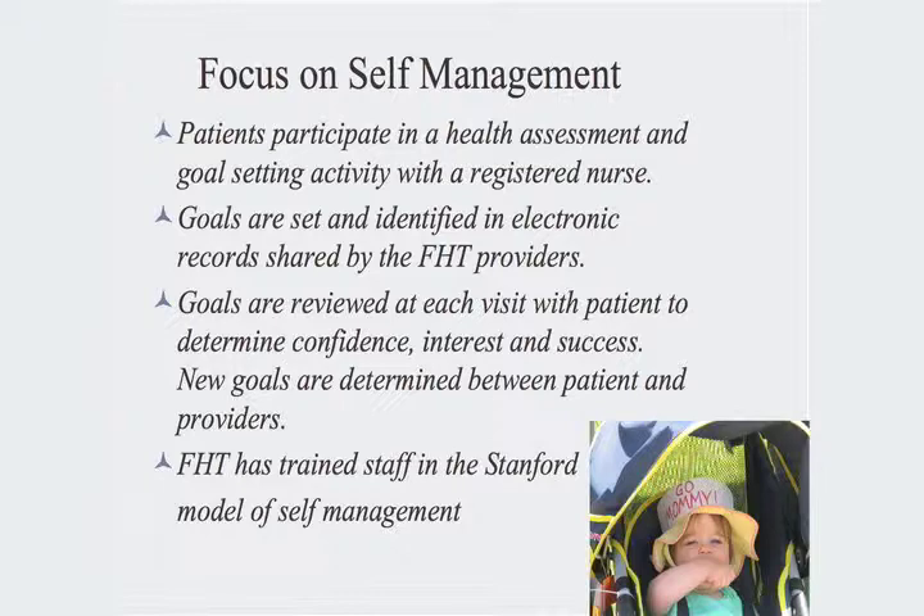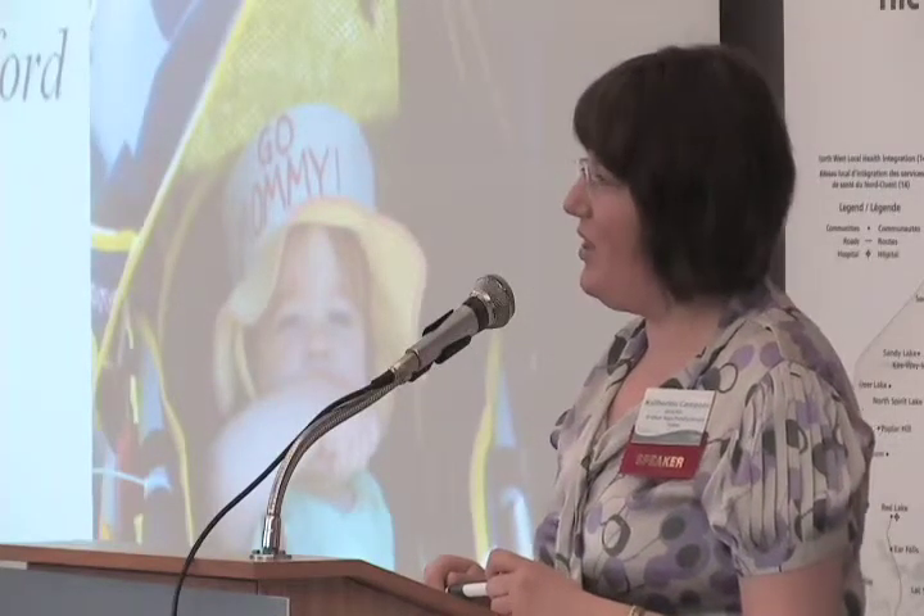All of our records are electronic medical records, accessible by all of the providers in our family health team. The EMR system has certainly improved our ability to share information and ensure that all our providers are on the same page. We are also using the Stanford chronic disease self-management program, and we've just recently ensured that five of our staff are trained in that program so we can provide it in our community. Goals are reviewed at each visit and support is provided as the patient needs it.